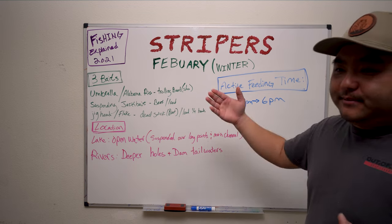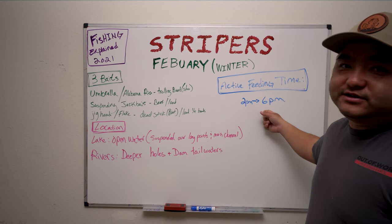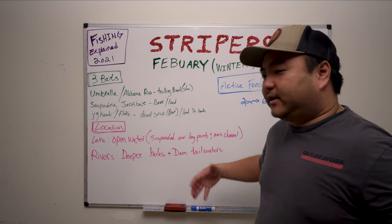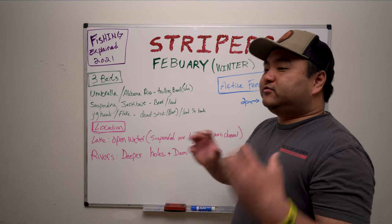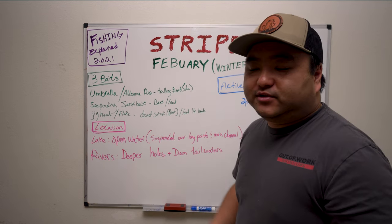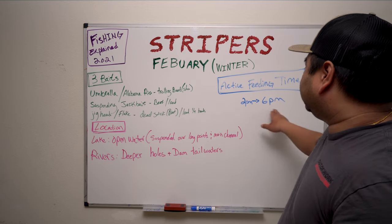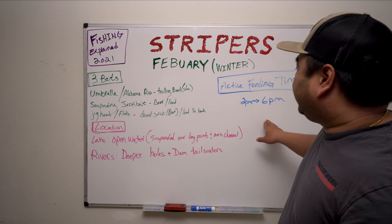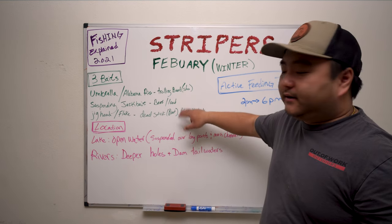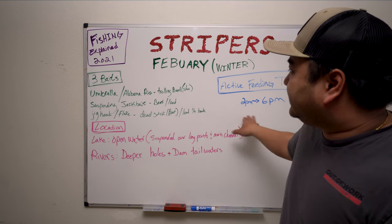From my experience, active feeding time is always going to be 2 PM to 6 PM. That's when the sun has already come up, the water has warmed up a little bit, and all the life kind of comes alive. Most of your action is going to happen right around six o'clock. The hybrid stripers and white bass will gang up on the shad, try to push them shallow to some type of wall, and ambush them. If you're on the bank, this is where the suspending jerk bait and the fluke jig shine.